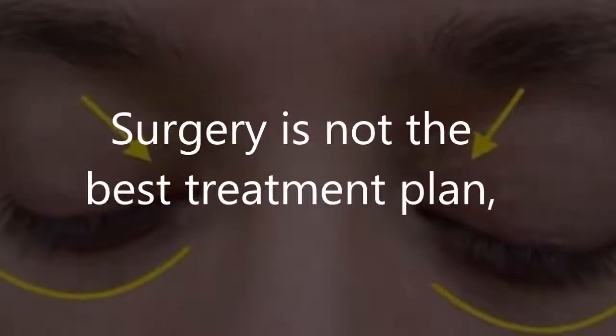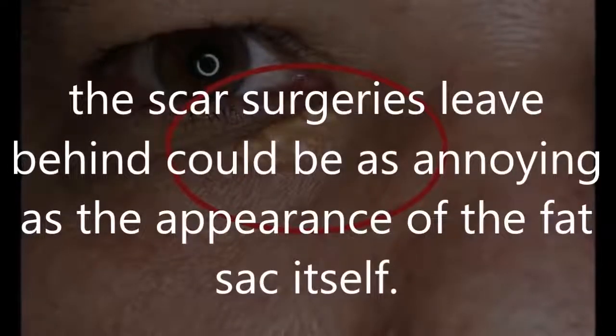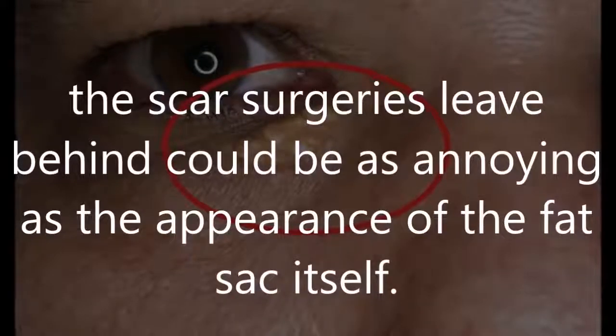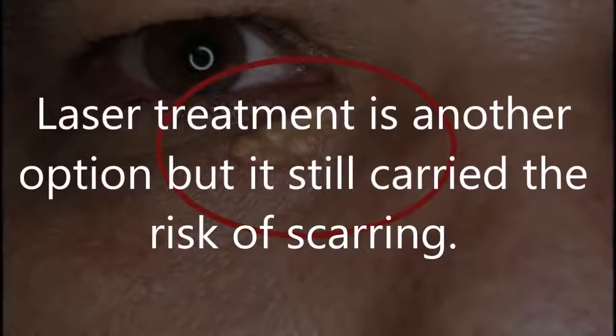Surgery is not the best treatment plan. The scars surgeries leave behind could be as annoying as the appearance of the fat sac itself. Laser treatment is another option, but it still carries the risk of scarring.